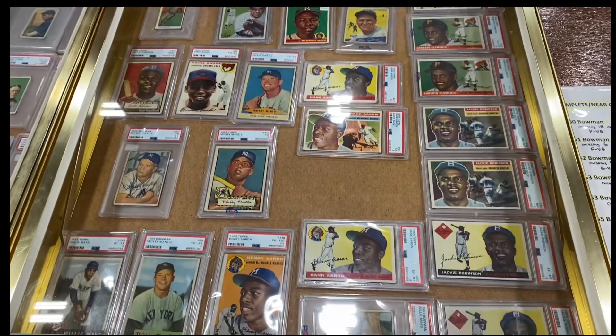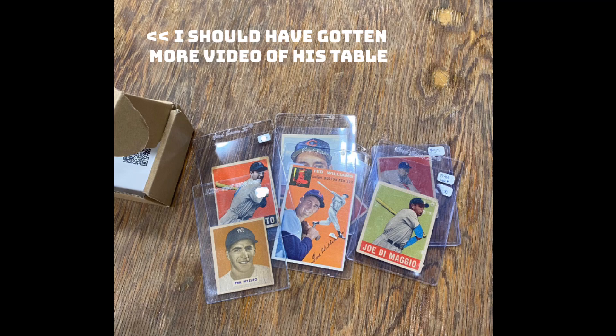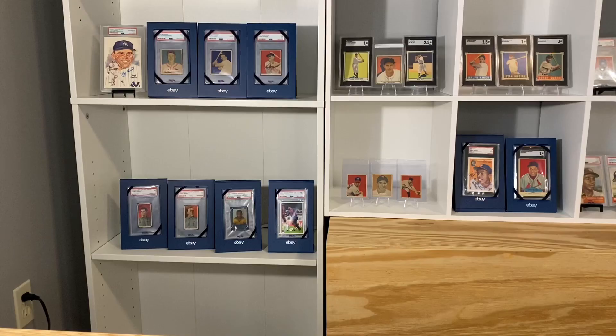Here is actually the table we got most of the stuff from. He had just an insane table. Started off with this little lot here — a Leaf Joe DiMaggio, some 49 Bowmans from my PC, and a 49 Leaf Rizzuto. And as soon as we left his table, we managed to come back and get another huge item that I will show later.